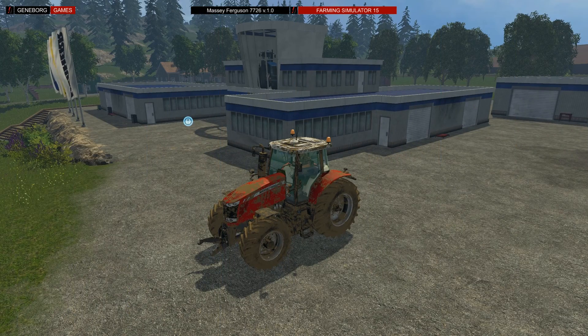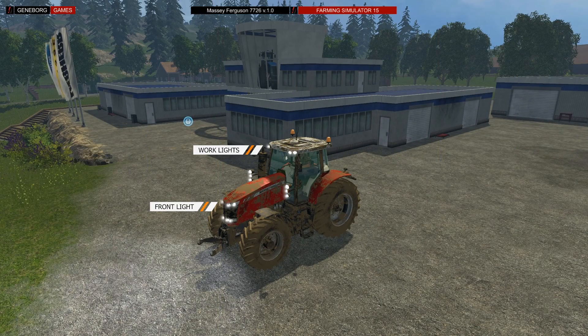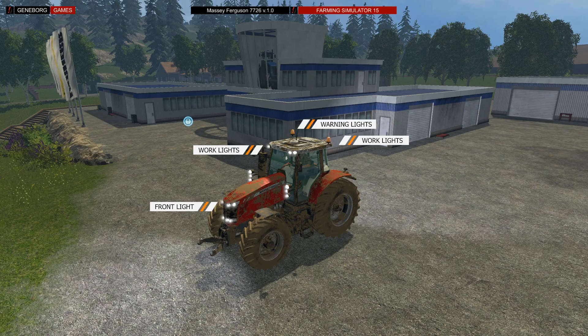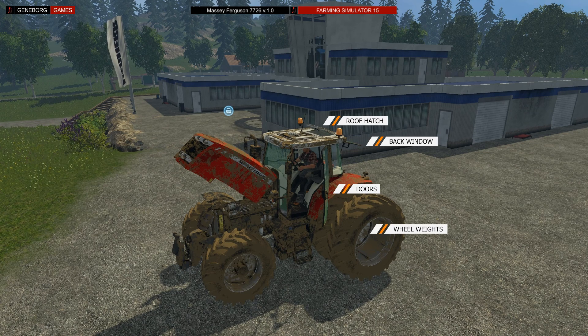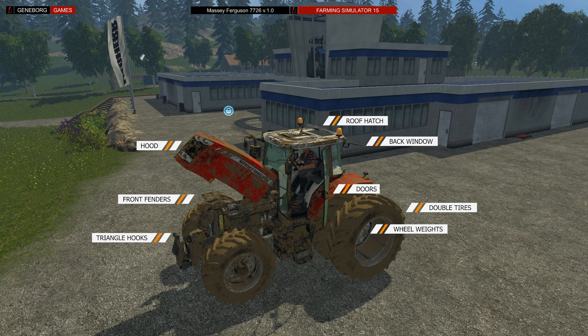The tractor has front lights, work lights on the front and rear, warning lights, and turn signals. On this model you can open the doors on the left and right side and open the rear window too. The roof hatch can also be lifted. From the outside you can install wheel weights, mount double tires, unmount the front fenders, and lift the triangle hook and hood.